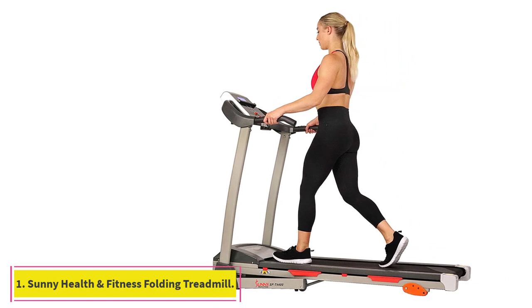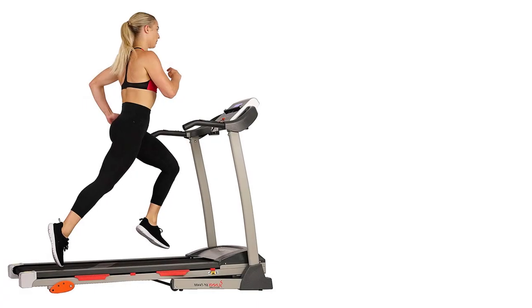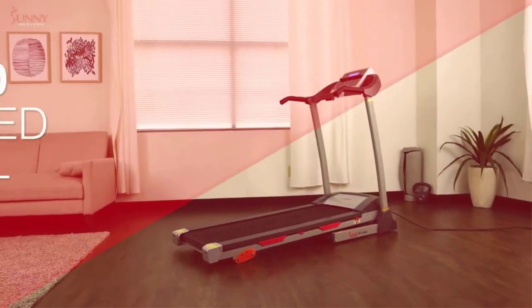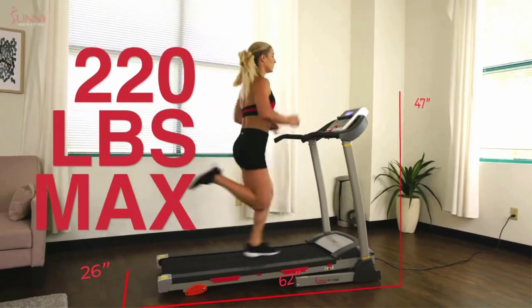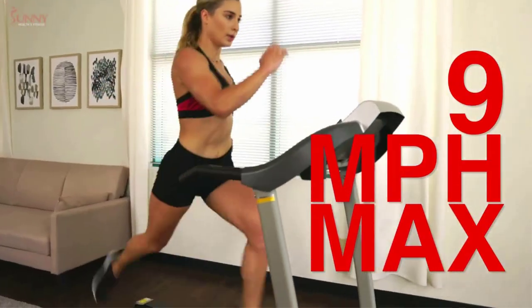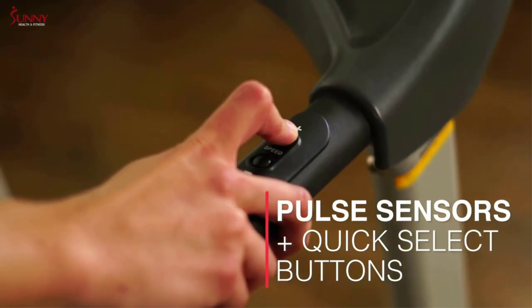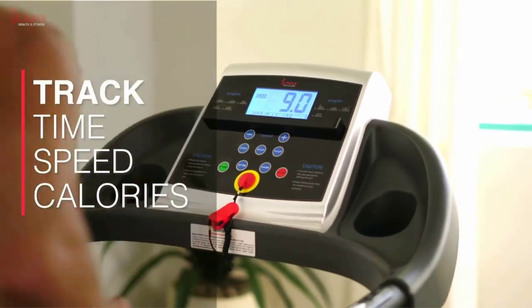Starting at number 1: the Sunny Health & Fitness Folding Treadmill. For a treadmill under $500, it comes with plenty of helpful features. Nine built-in workout programs offer varied workouts, while quick-speed buttons on the handrails allow you to reach the maximum 9 mph speed without reaching forward. The digital monitor tracks your speed, time, distance, pulse, and calories burned, and it also has a water bottle holder and a tablet rest stand. It also has a soft drop system so that when you unfold the treadmill, it won't slam onto or damage your floor.